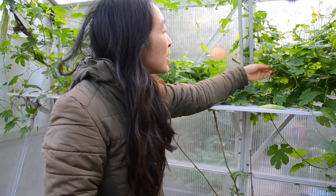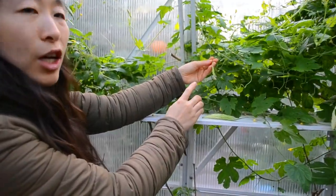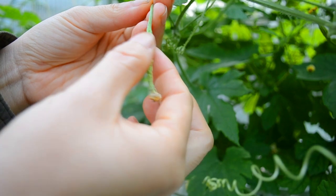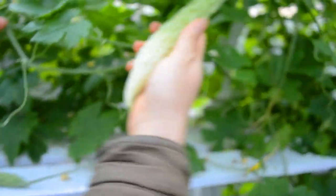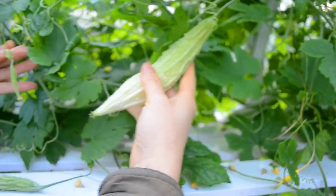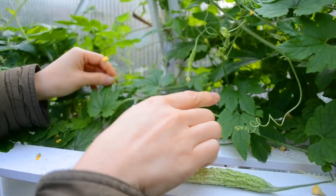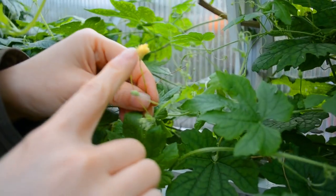Bitter melon has male and female flowers. This here is a female flower at the end, because it's attached to one of these crazy-looking fruit — that's a baby, tiny version of it. You can compare that to this virtually full-grown version close to harvesting — that baby is like half the size of my finger. And that over there is a male flower, because there's no fruit at the end, it's just a stick.